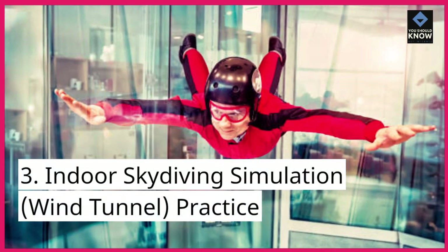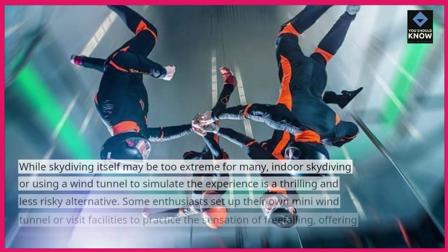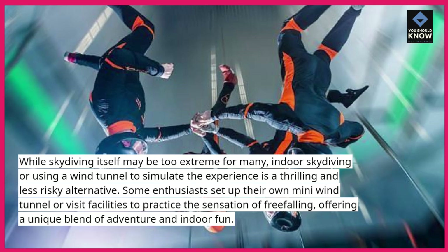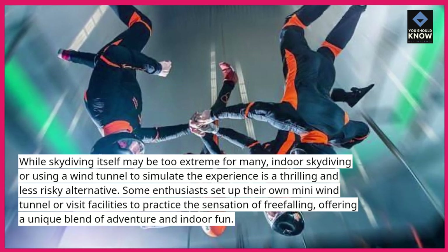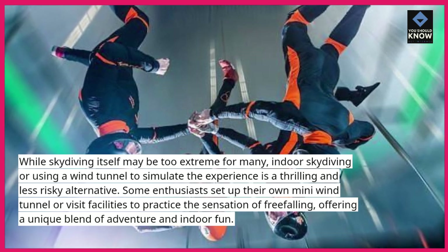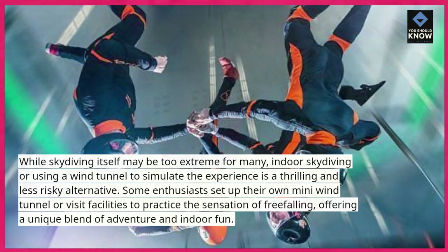3. Indoor skydiving simulation — wind tunnel practice. While skydiving itself may be too extreme for many, indoor skydiving or using a wind tunnel to simulate the experience is a thrilling and less risky alternative. Some enthusiasts set up their own mini wind tunnel or visit facilities to practice the sensation of free-falling, offering a unique blend of adventure and indoor fun.